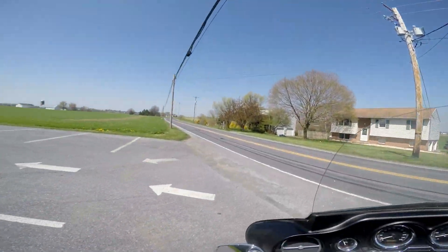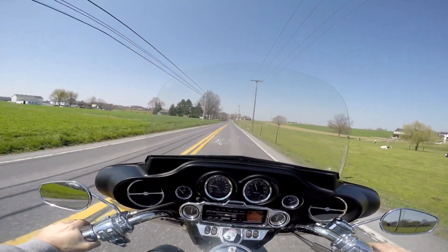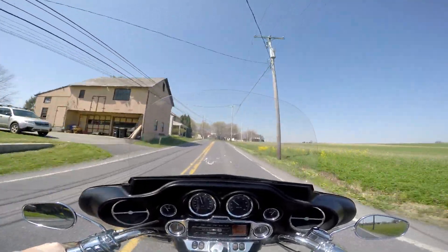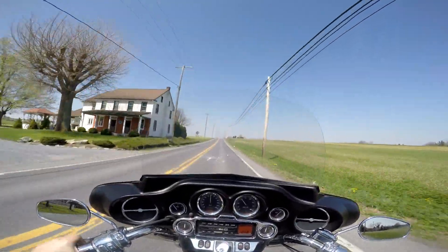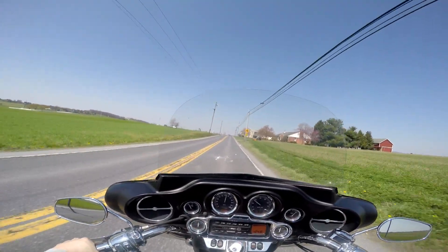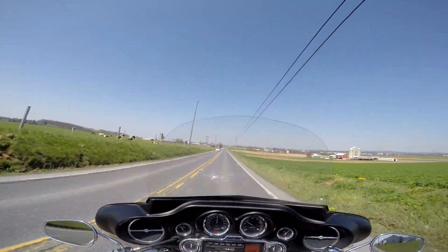I'm going to bang through the gears real quick and show you guys what this beast is made of. Feels good, nice and tight. Definitely nice and tight — it's got good throttle response, the clutch feels good. Very impressed with this bike.